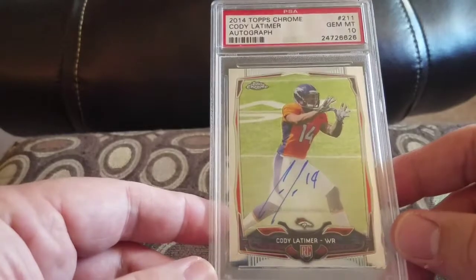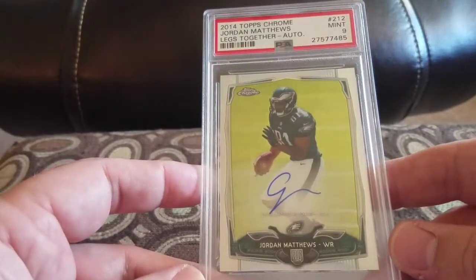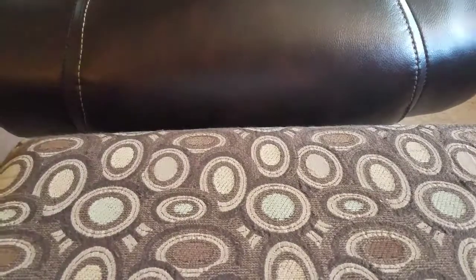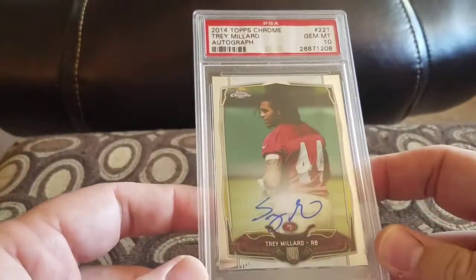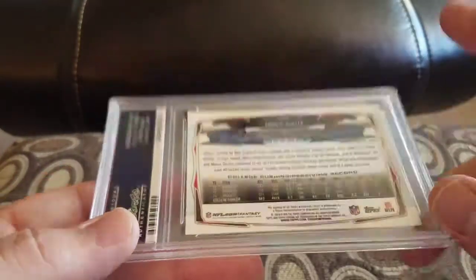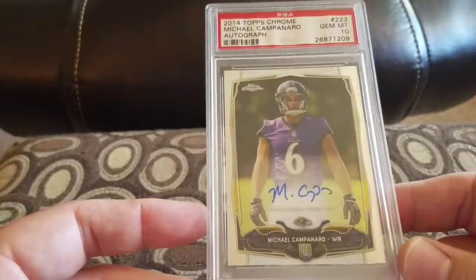Cody Latimer for the Broncos in a Gem Mint 10 — never even heard of half these people. Another Jordan Matthews legs-together version in a nine. Davante Freeman in a nine. Damian Williams in a nine for the Dolphins. Trey Millard in a Gem Mint 10 for the 49ers. James White — should have been Super Bowl MVP — in a Gem Mint 10. I'm glad I have his autograph. I'm not sure what it's worth now; after the Super Bowl it was like 60 or 70 bucks but I'm sure it's come way back down since he's not even starting anymore.